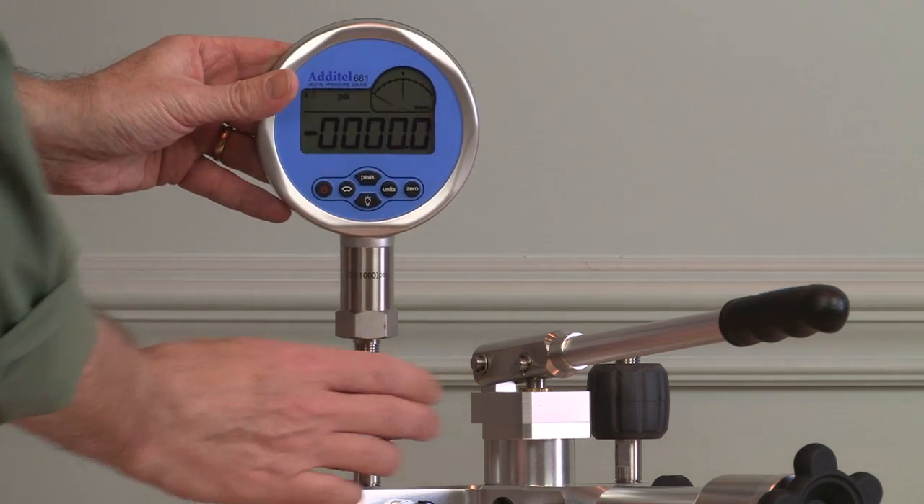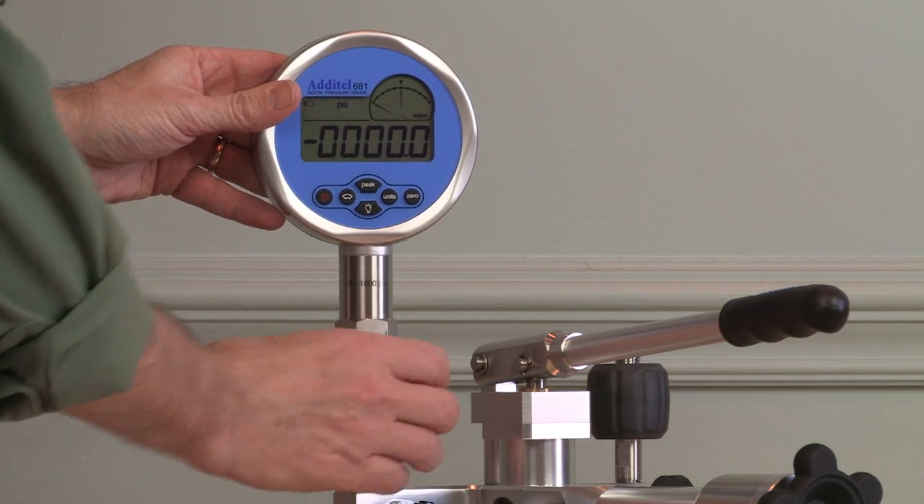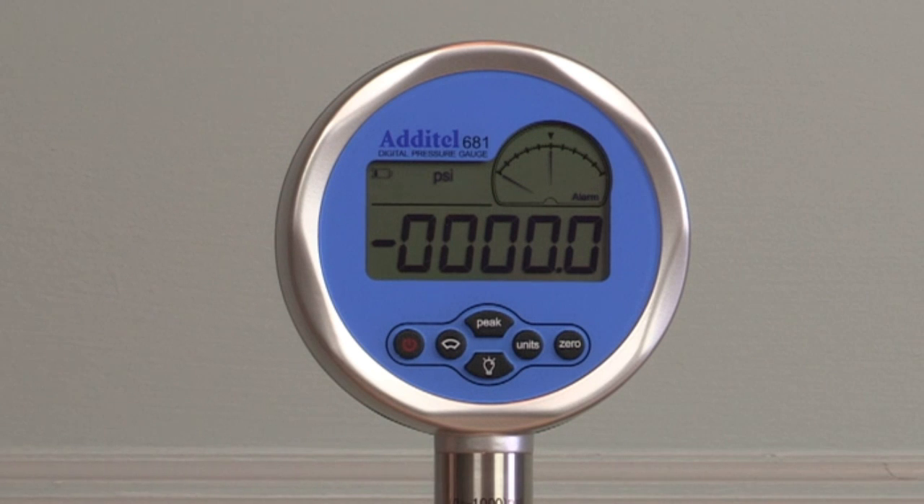Adytel ages all sensing elements before being built into a 681 gauge. This aging relieves stresses in the sensor and provides unequaled zero stability that you can see on power up with any range.